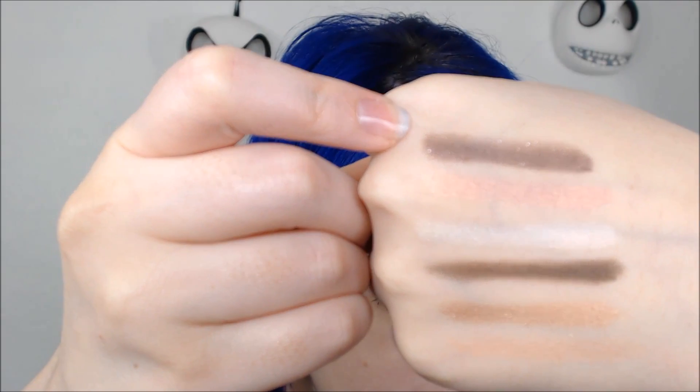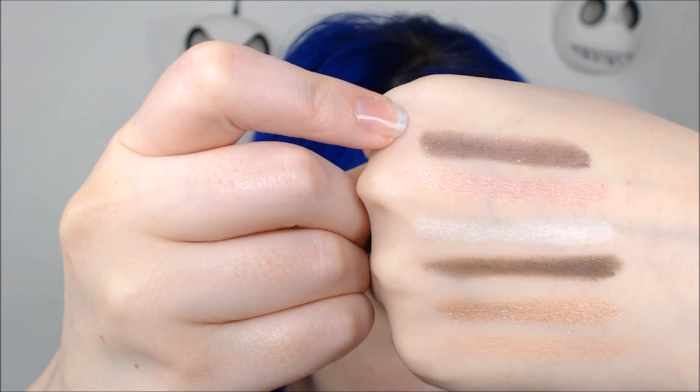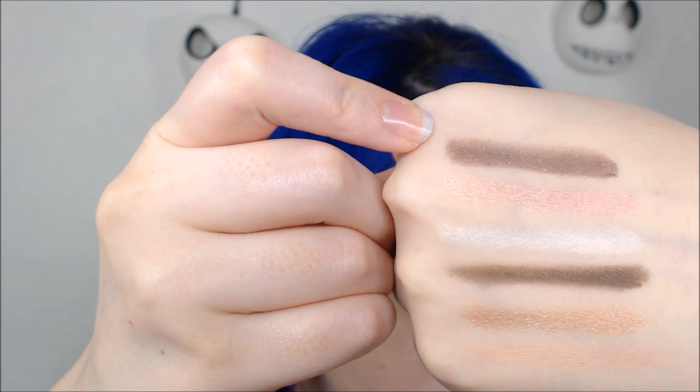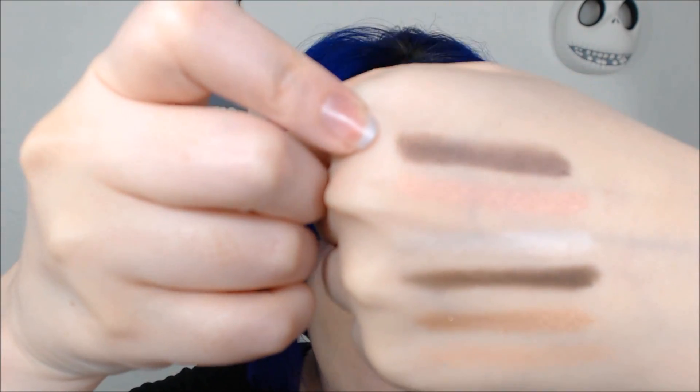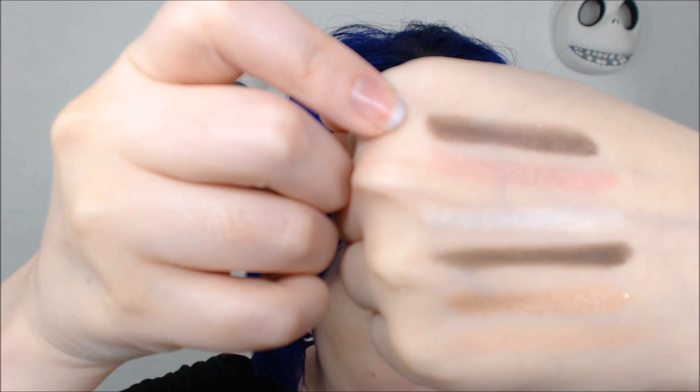The third shade is Rhinestone, which is like a plummy brown with silver sparkle. It's more brown than plum — there's only the barest hint of a plum shade to it, so I found it a little bit disappointing.